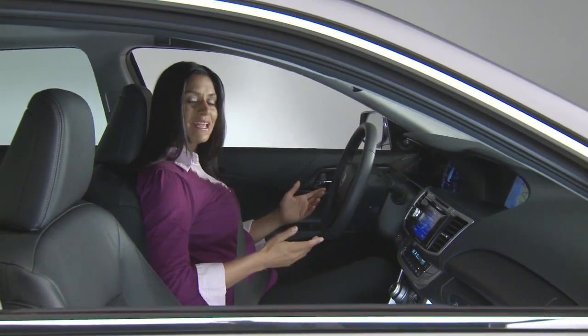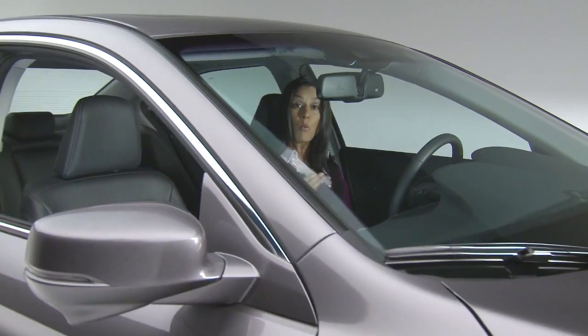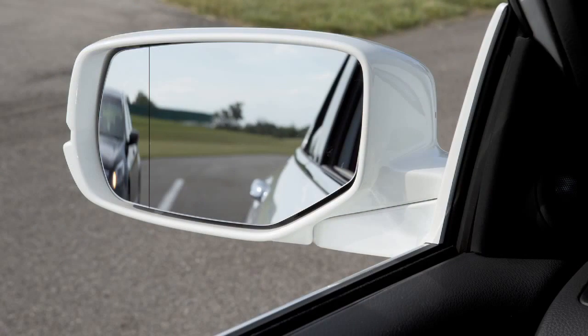The new Accord excels in this department. The A and C pillars are thin and positioned well away from your eyes, and the driver's outside mirror features an expanded view panel to help catch those cars in the blind spot.